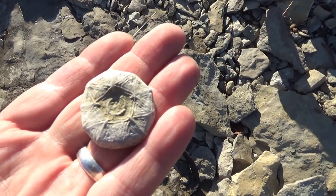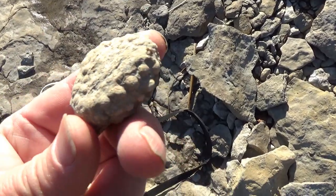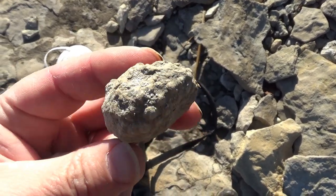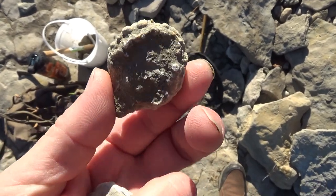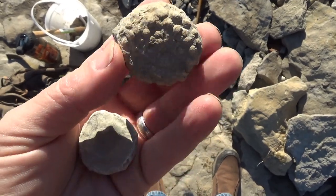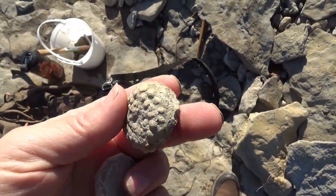Melanie asked where I found that — I said it was right here. And she says 'oh look!' This is crazy, this is the best time. I mean, I haven't even put that last one down yet!